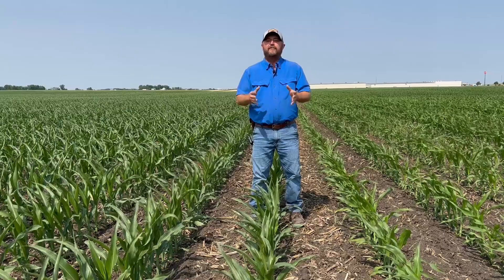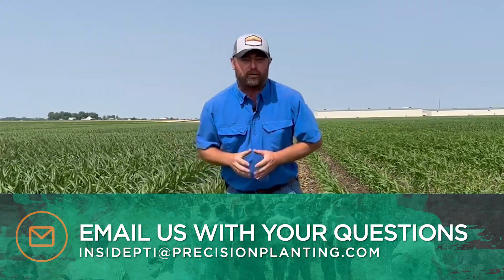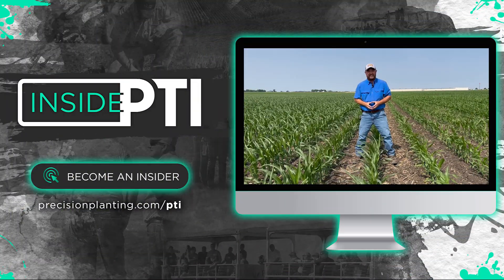If you've got any questions about anything we talked about today, feel free to send me an email at insidepti@precisionplanting.com, or stop in and talk to your local Precision Planting Premier dealer and have a conversation. That's all the time we have for today — we'll catch you on the next episode of Inside PTI. Thanks for watching.